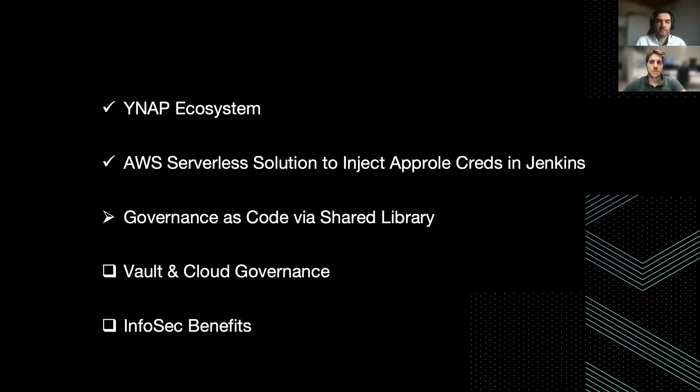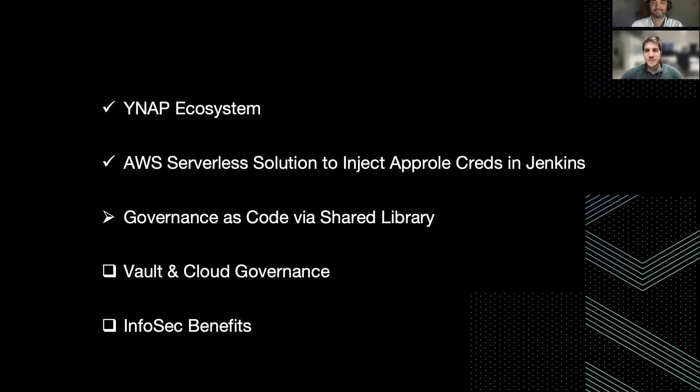That's all on my side, and I'm pleased to hand over to Kevin for the next chapter. Thank you, Piermarco. In the second part of the talk, we are going to focus on how to leverage all the different parts that Piermarco just mentioned, to let pipelines authenticate to AWS using these app role credentials which are injected by the Trust Manager.